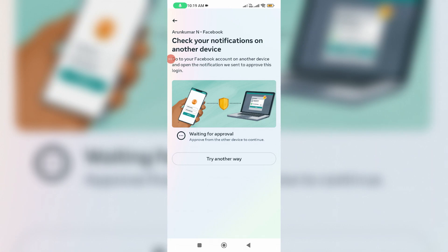Hello guys and welcome back to my YouTube channel THETA BOX. Today I tried to login to my Facebook account using the Facebook mobile app, but unfortunately it shows one message: 'Check your notifications on another device. Go to your Facebook account on another device and open the notification we sent to approve this login.' And at the bottom it shows 'Waiting for approval.' So how to overcome this notification?